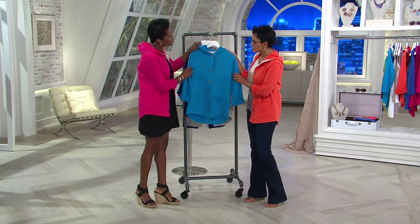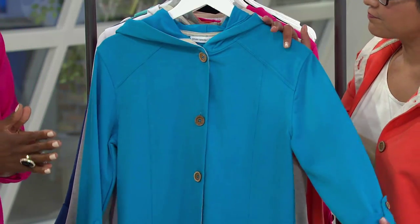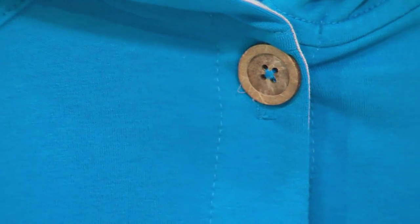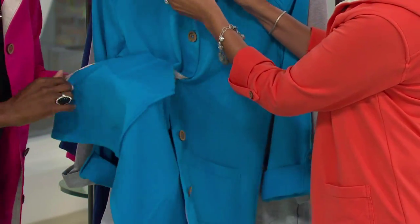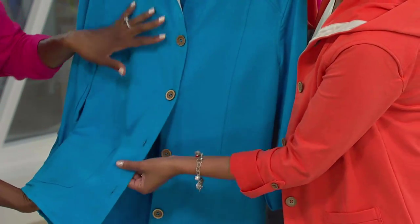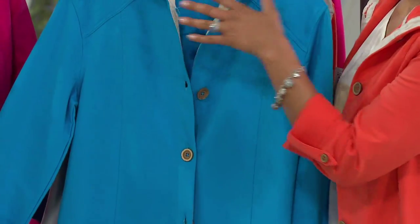Susan Graver's French terry was developed exclusively for QVC — it was sent back and forth in the design studio because she wanted to give you the most comfortable, softest fabric available. You've got that loopy texture on the inside, and it's cotton rich, perfect for summertime because it's breathable. When you turn it over, it's got this matte, almost brushed suede feel to it — it just feels so good against your skin.